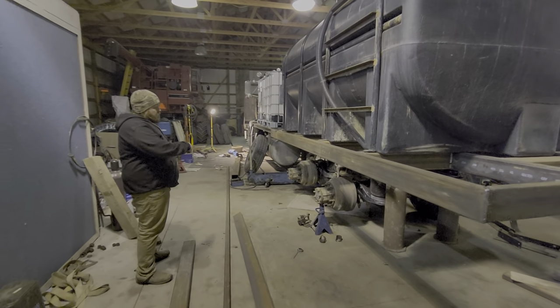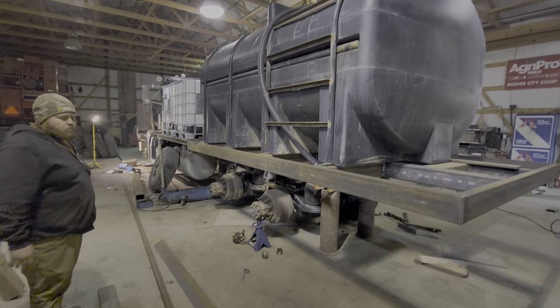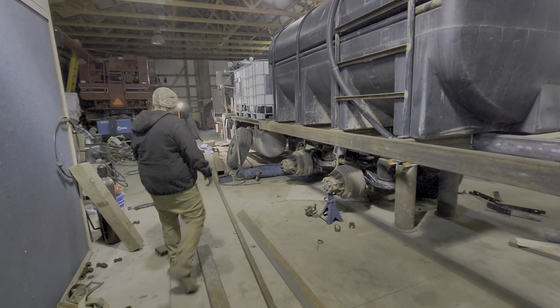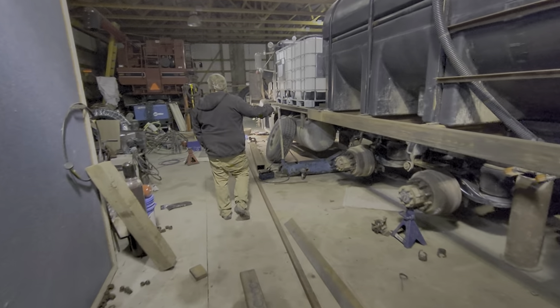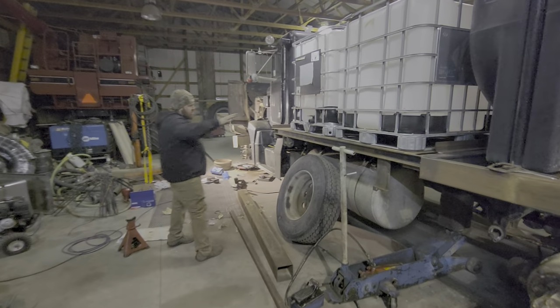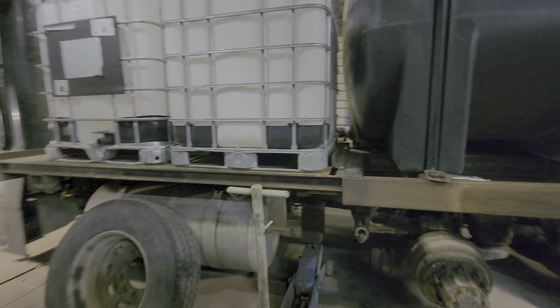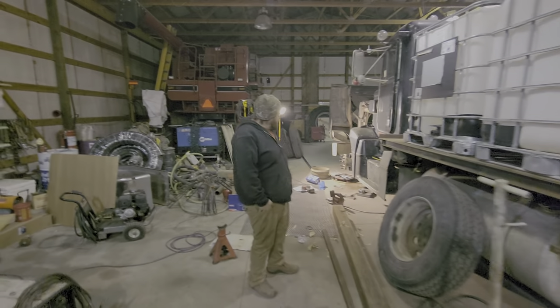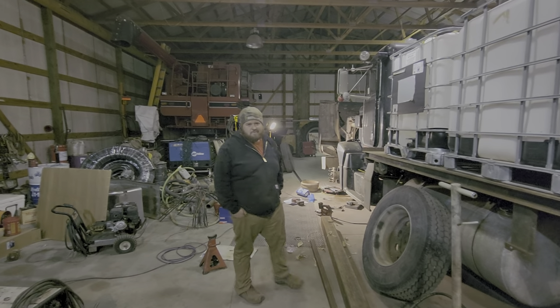We've got a few things we're doing — some rim polishing, a few bushings on the suspension, and tying the frames together so we can hold these shuttles with different product. It's pretty cool, just something we're doing.